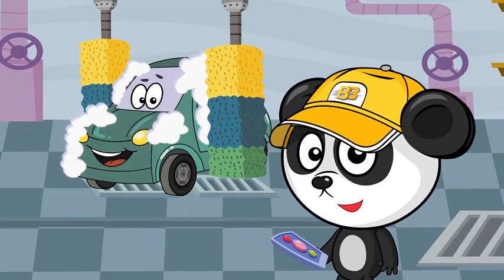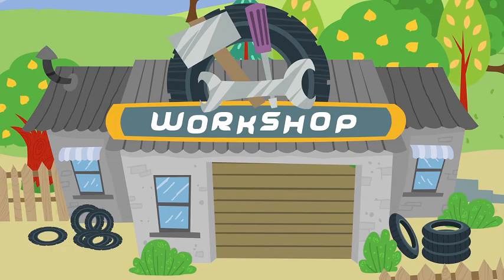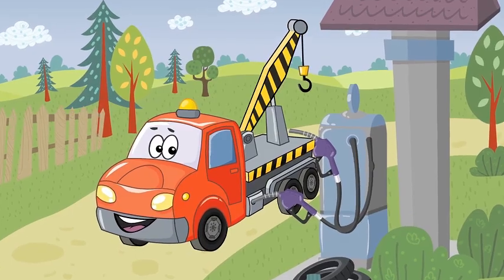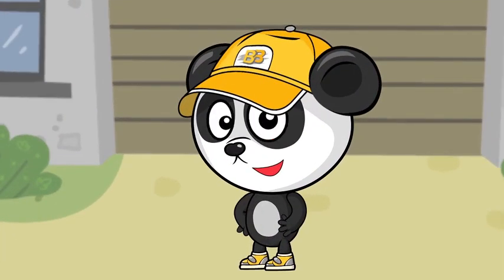BB's workshop is so neat. Cars are here, cleaned so well. Paint, repair or change the seat. BB's always pleased to help. Workshop about cars will care. Here is petrol and repair. And all cars get into order. BB's fixes all these orders.